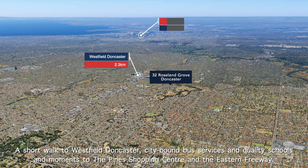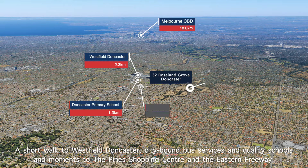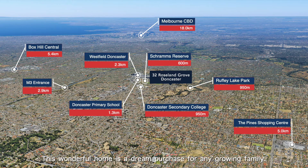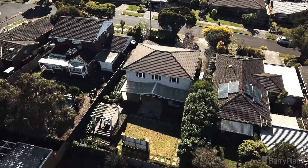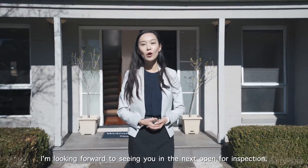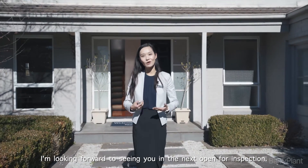A short walk to the Westfield Doncaster, city-bound bus services, and quality schools, and moments to the Pines Shopping Centre and Eastern Freeway, this wonderful home is a dream purchase for any growing family. Thanks for taking the time with me. I'm looking forward to seeing you at the next Open for Inspection.